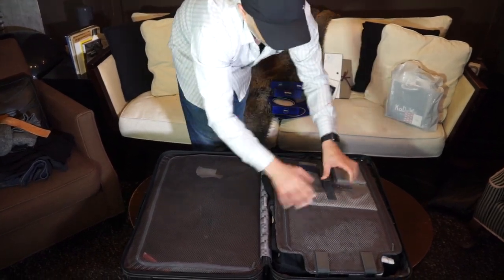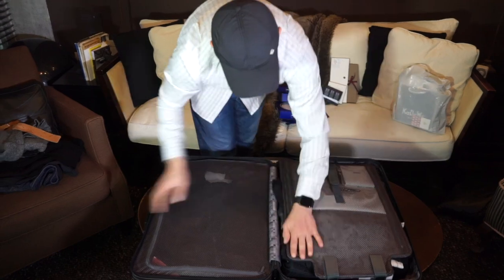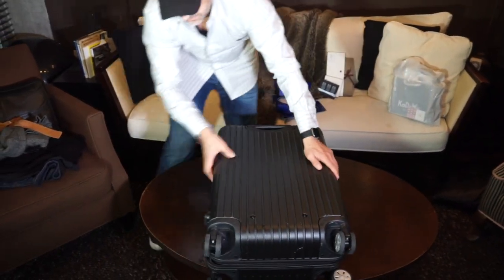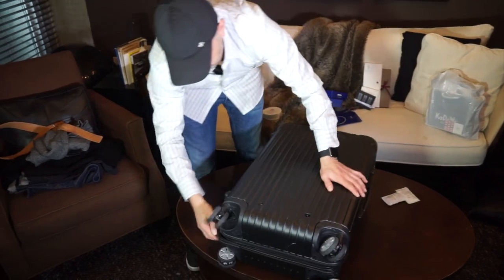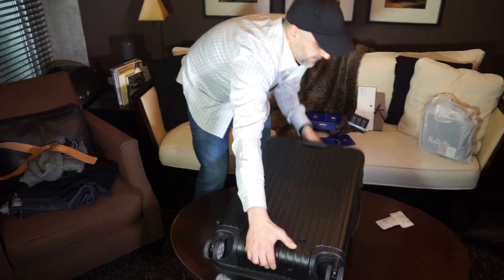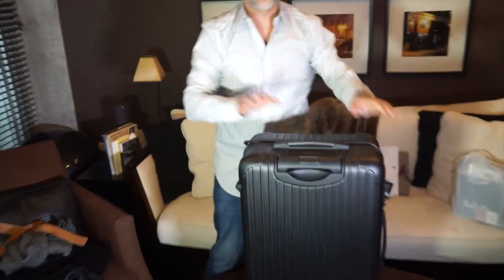And that's pretty much it — it's just cushioned really nicely with sweaters. Voilà, the suitcase is ready to go. This is probably my third or fourth haul bringing back from Europe and I've never had any damages.